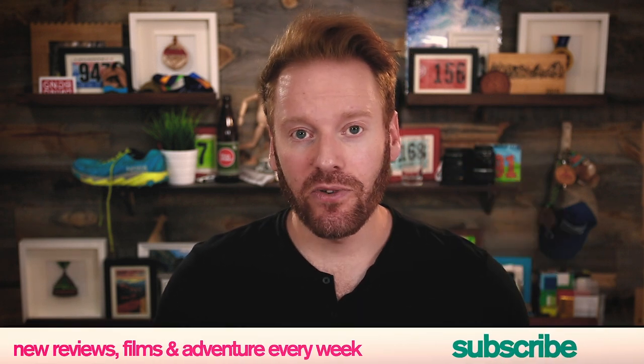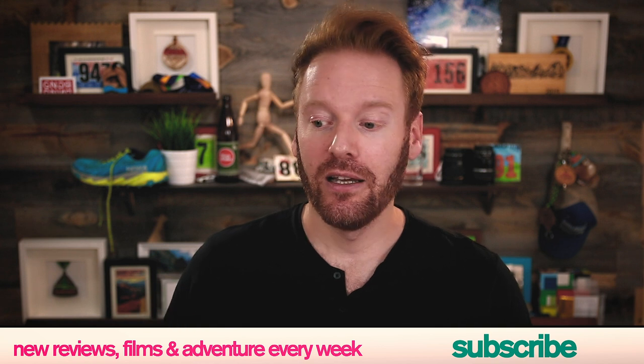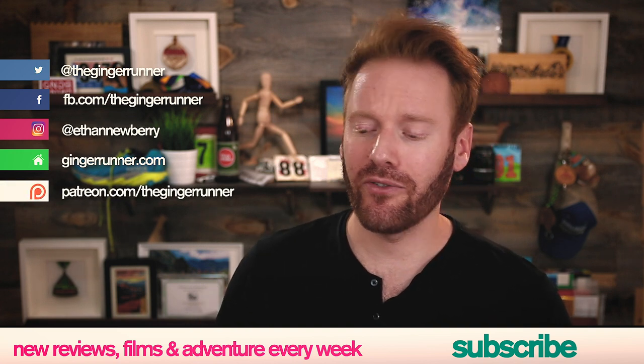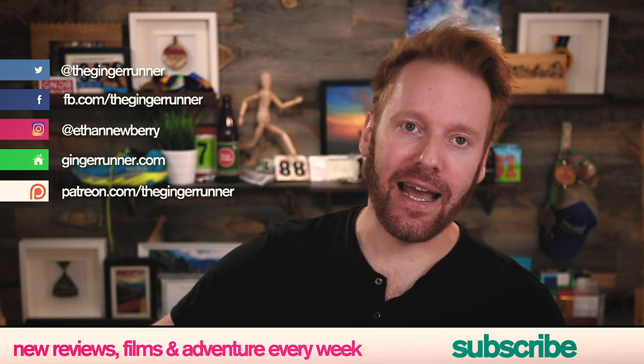That pretty much wraps up my review of the Hoka One One Torrent. If you want more info or want to grab a pair, I have links in the description to Running Warehouse where you not only support the channel but also get a great deal. Have you run in the Hoka One One Torrent? Let me know in the comments — I know a lot of our viewers like to see varying opinions on products we review. If you liked this review, make sure you like, favorite, and subscribe, and click the little bell for notifications since we're dropping a new review every day this week. You can also support the channel at as little as a dollar a month at patreon.com/thegingerwrunner. Hope you are getting out there training hard, racing harder, and partying the hardest — see you tomorrow for another review.